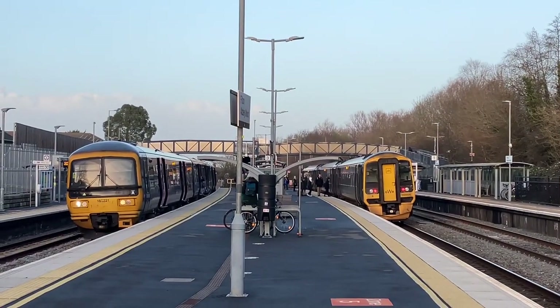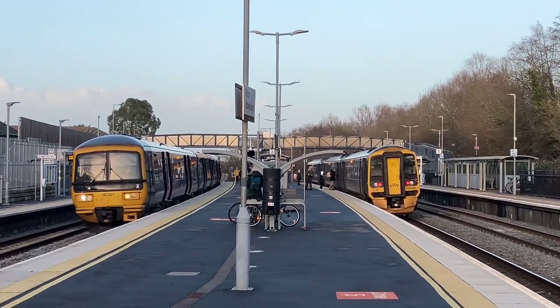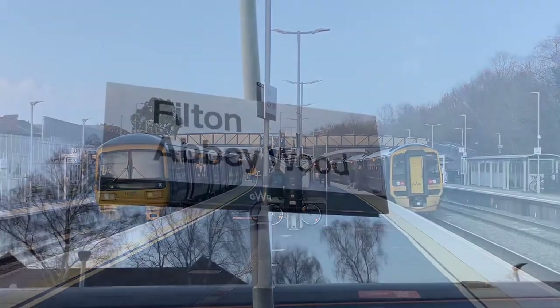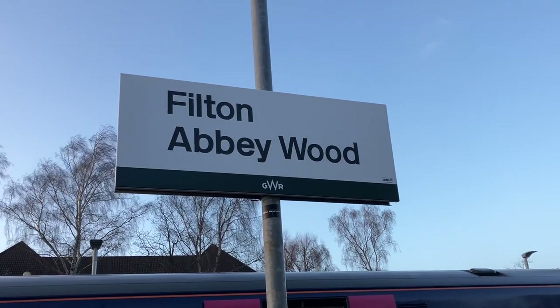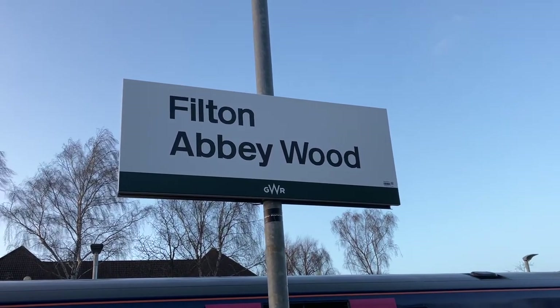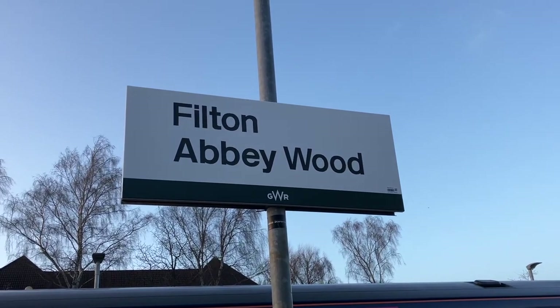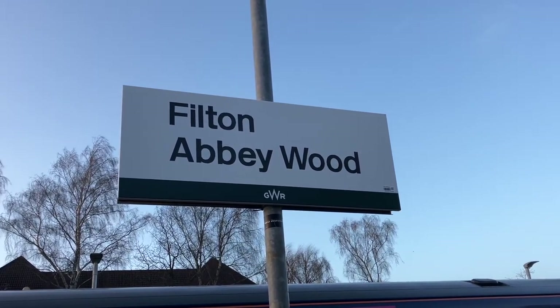If you remember from my previous video where we discussed the quiet Filton shuttle, I mentioned that some services start and end at either Bath or Westbury. You'll know that all services call at Temple Meads and reverse out again as per reality. However, 2R23, a Filton to Bath Spa service, takes a slightly different routing.